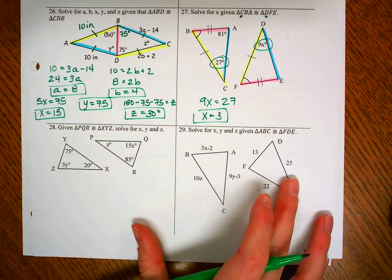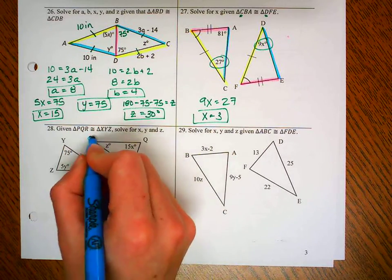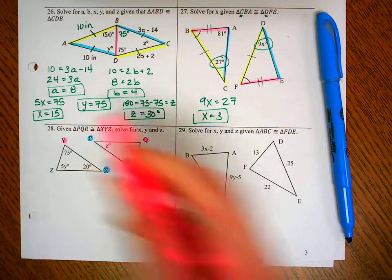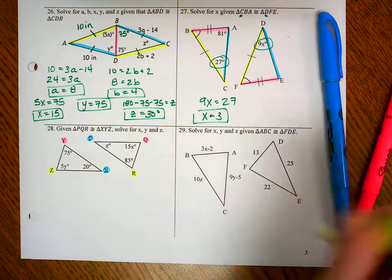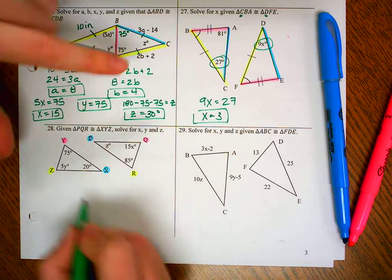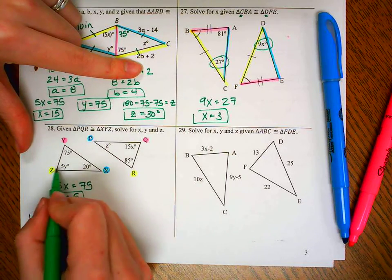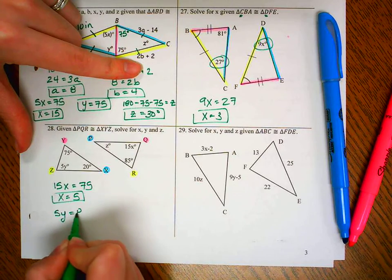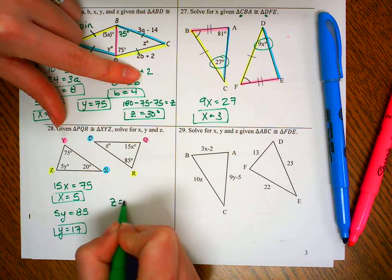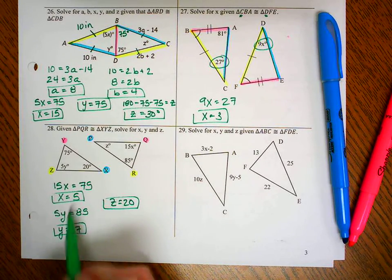Number 28: angle P and angle X correspond, Q and Y correspond, R and Z correspond. So 75 and 15X are equal corresponding angles: 15X equals 75, giving X equals 5. The yellows match: 5Y equals 85, so dividing by 5 gives Y equals 17. The blues give XZ equals 20. Remember, you won't have a calculator on this test, so be ready to do this division in your head or on paper.